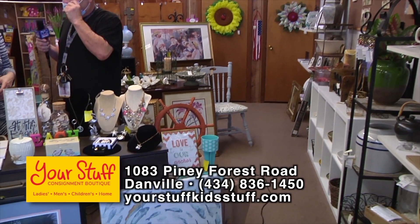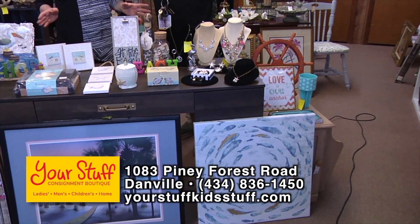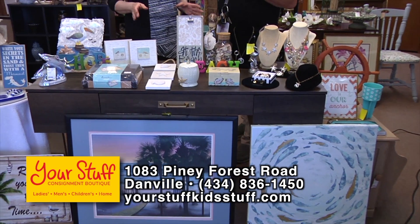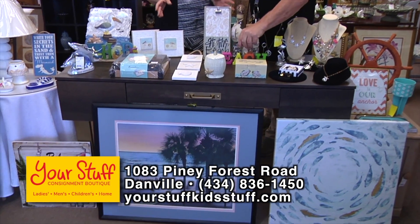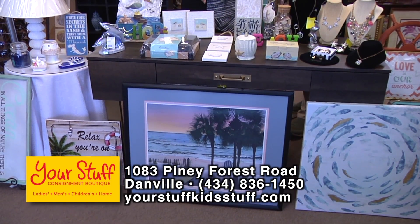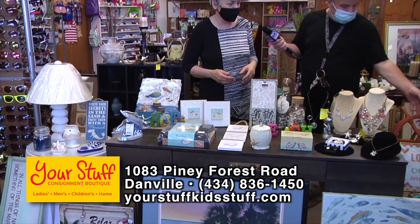She put this beach theme table together all day for the show and it keeps selling out. She's had to rearrange it three times today already. You don't have to have a beach house to decorate with a beach theme. They've got really cute stuff, and consignors keep bringing in new items too.